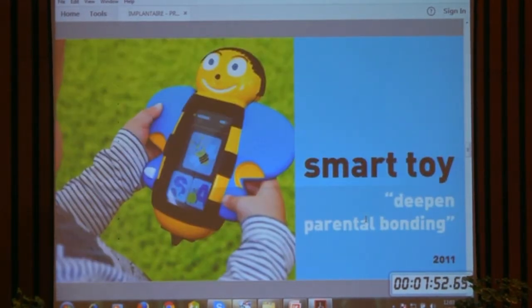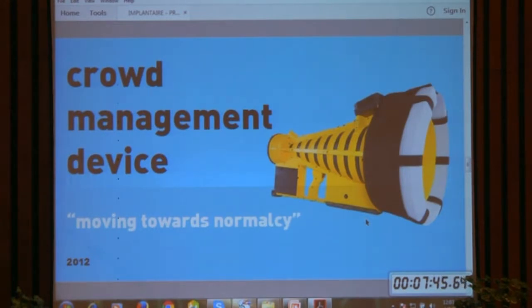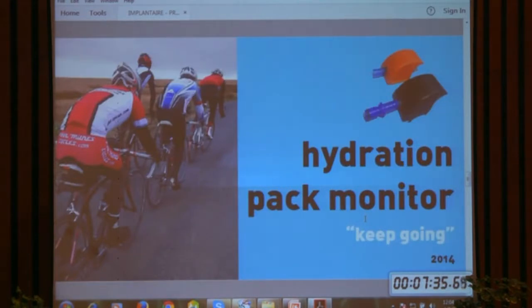This is a smart toy for kids — it's not a phone, it's very specific to kids for storytelling. This is for the UK police, which will very soon be inducted for crowd management. It is very precise and doesn't harm individuals. This hydration pack monitor measures the amount of water left in the hydration pack when you are cycling or mountaineering, and gives you that data on an app.